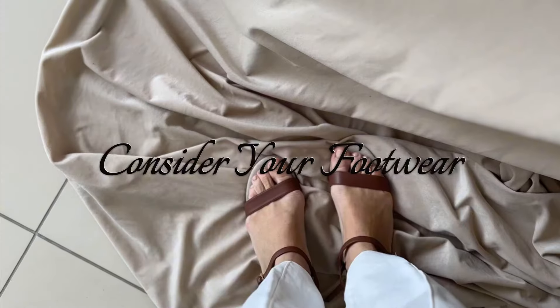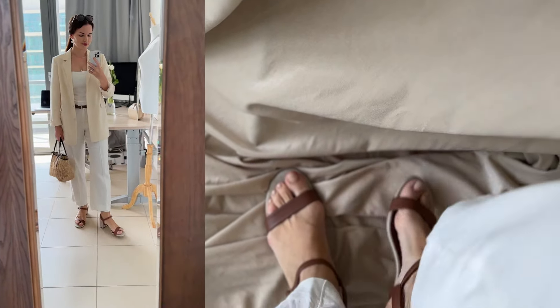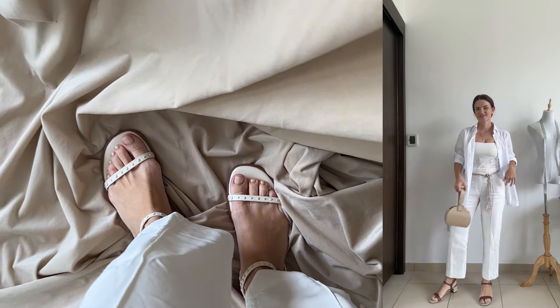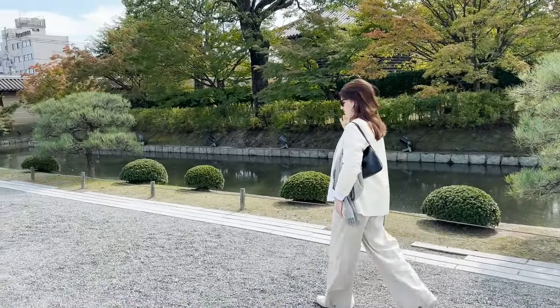Consider your footwear. Nude or metallic shoes can elongate your legs and keep the outfit looking light and airy. Neutral and nude-colored shoes are especially flattering if you are petite, as they can help you look taller. White sneakers can create a casual yet stylish look, while white heels add elegance to more formal outfits.